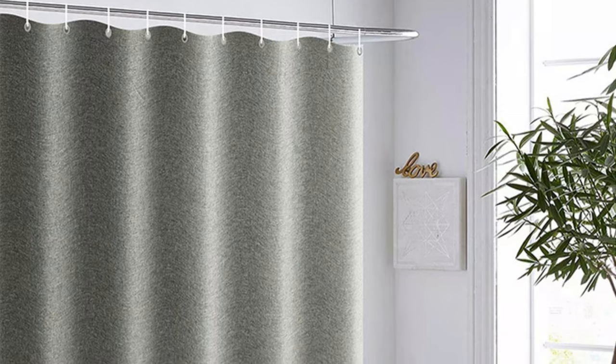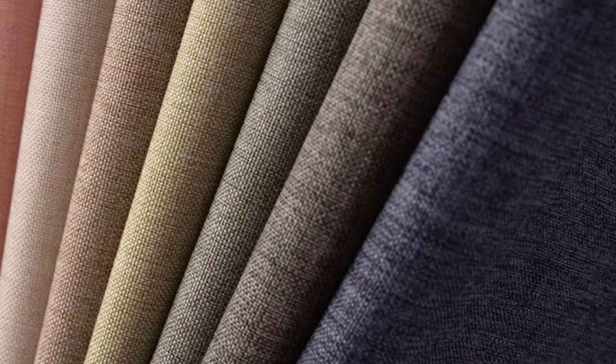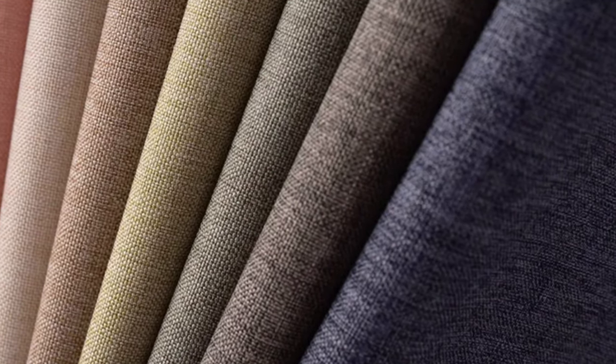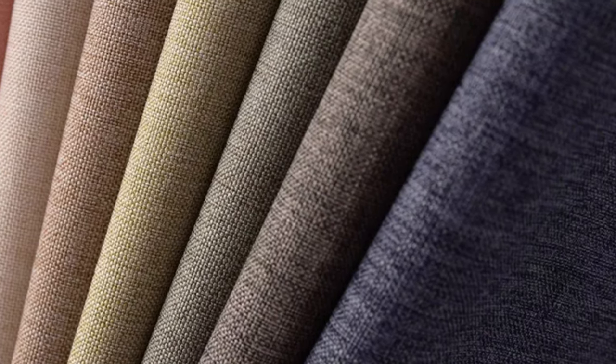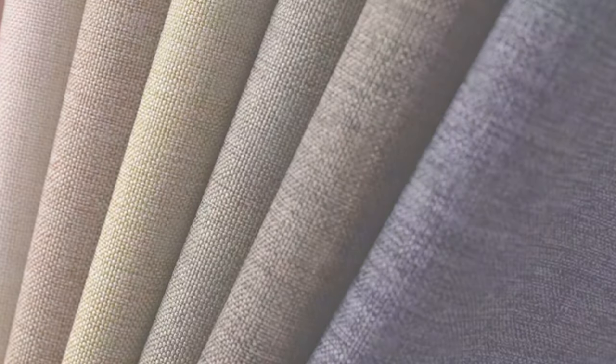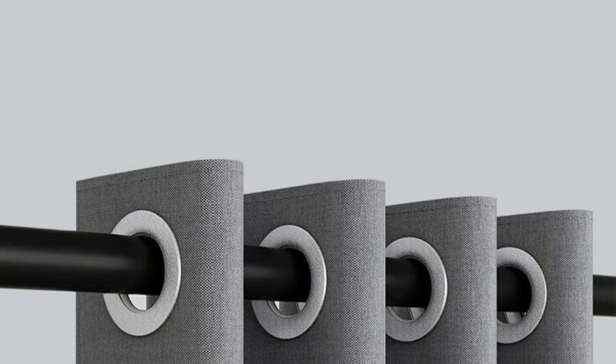The solid color, plain pattern exudes a minimalist charm, perfect for those who appreciate understated elegance. The curtain also comes with three distinct hook designs: white plastic for a clean, contemporary look; black metal for sophistication; or big rings for added flair. The WHQ AE 1-20 Shower Curtain is eco-friendly, making it a responsible choice for the environment. With its solid color, plain pattern and three distinct hook designs, it's a stylish and environmentally friendly choice for any bathroom.